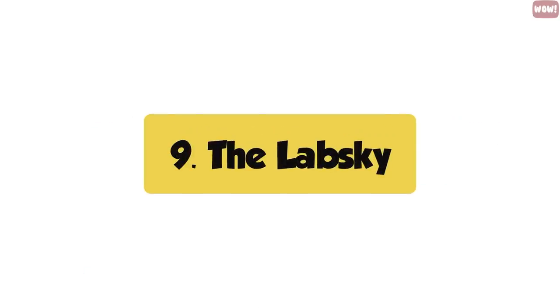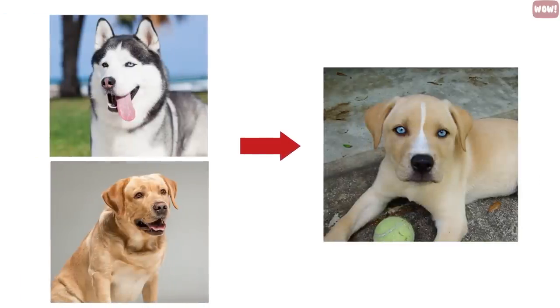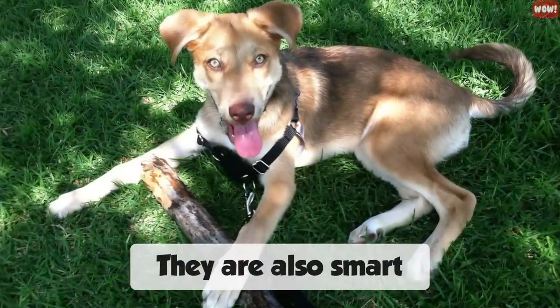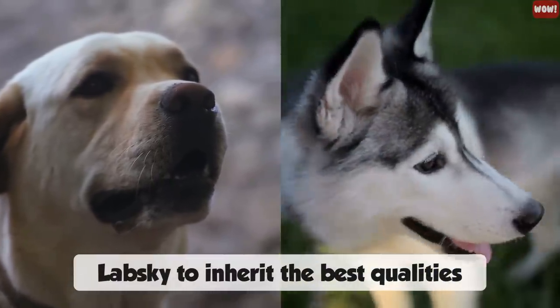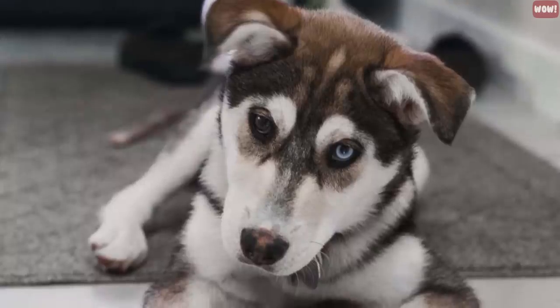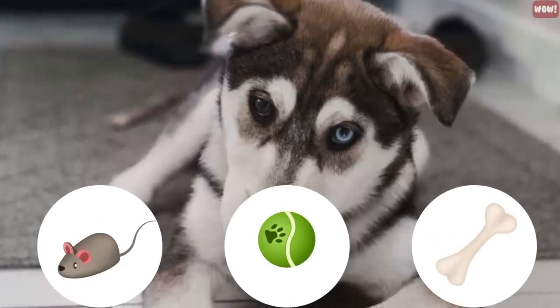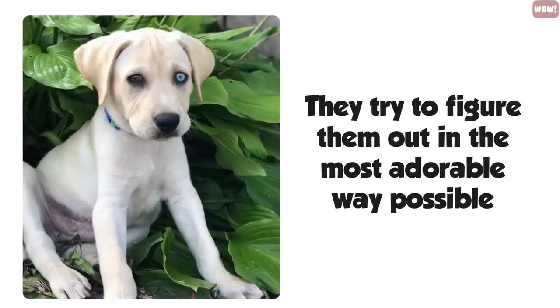Number nine, the Labski. The gorgeous Labski is the product of a Husky and a Labrador Retriever. These dogs aren't just cute, they are also smart. These crossbreeds have been bred to inherit the best qualities of both breeds. They are very interactive, and you will get endless joy watching them play with dog toys and figure them out in the most adorable way possible.